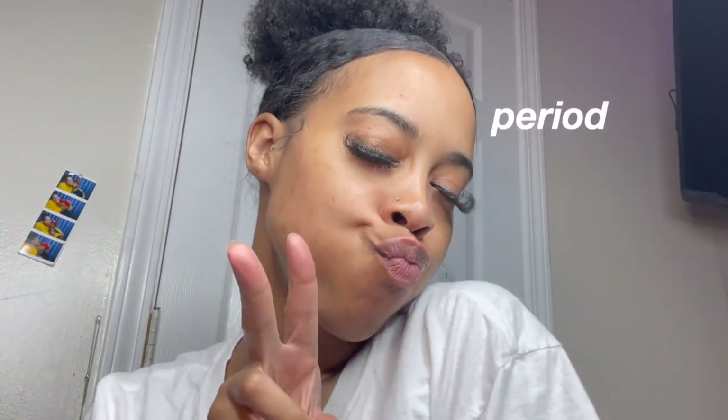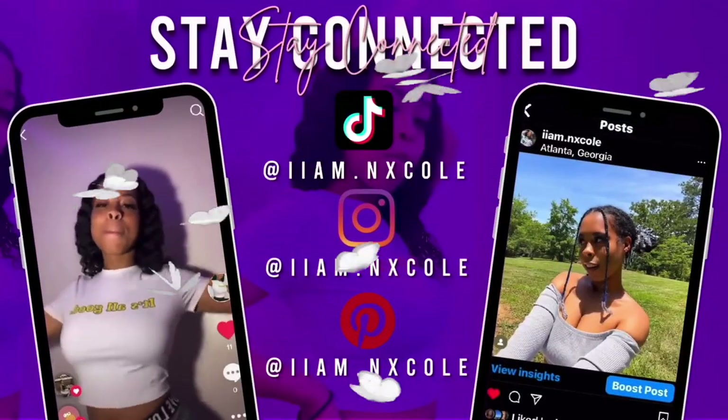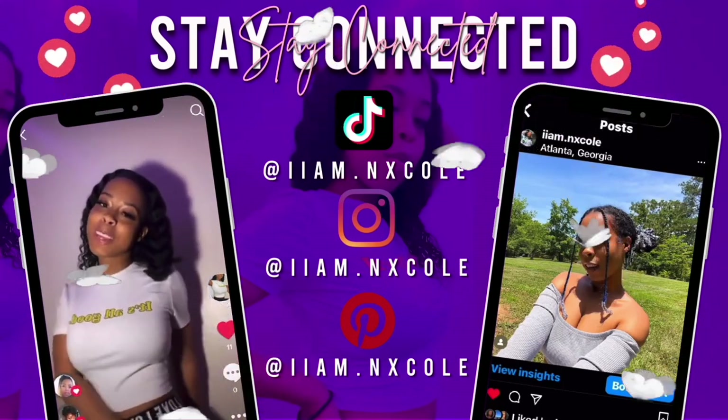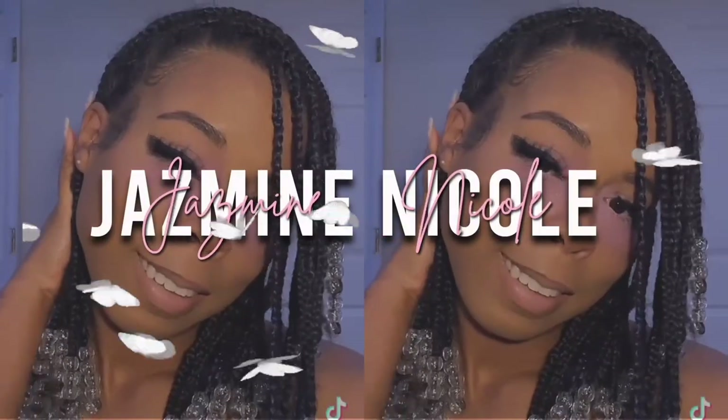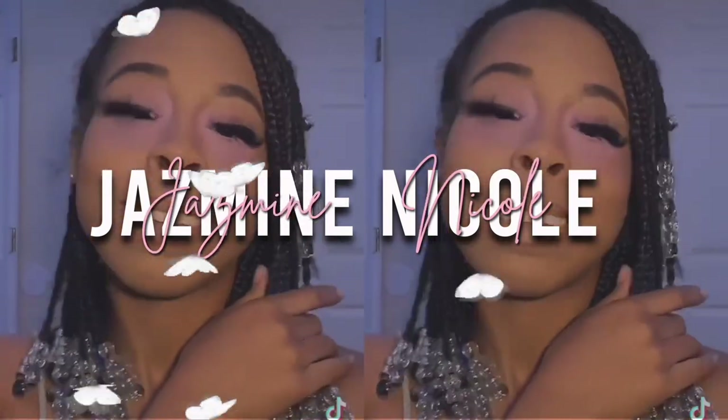What's up YouTube? It's your girl Jasmine. Hello back, you guys. So today we're going to be doing a haul. I went to Play-Doh's Closet and Goodwill. I got a few things from Goodwill and a few things from Play-Doh's.